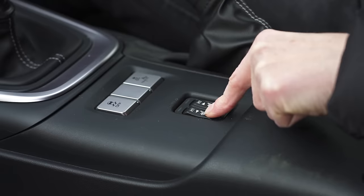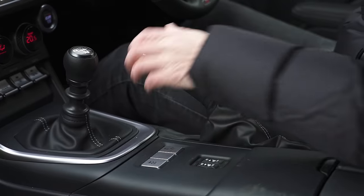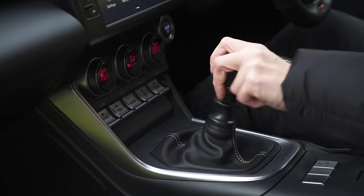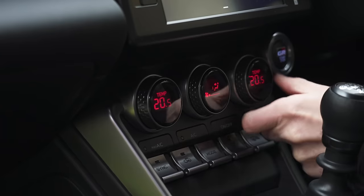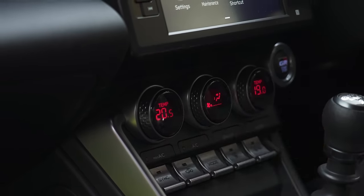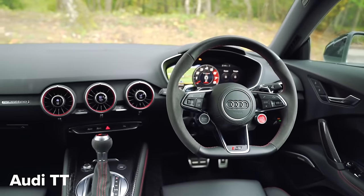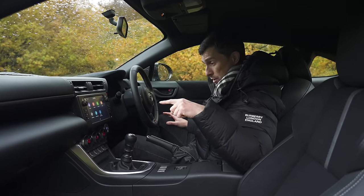You've got your heated seat controls, buttons for drive mode and stability control, a manual handbrake, and a manual gearbox — all good. Climate is controlled through a section of buttons, and you also have climate control built into the dials themselves. It reminds me a little bit of an Audi TT, though the interior isn't quite as nice as that car. But it's easy to set your temperature without going through the touchscreen.